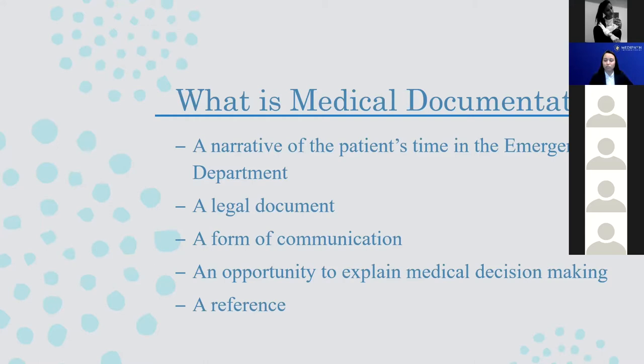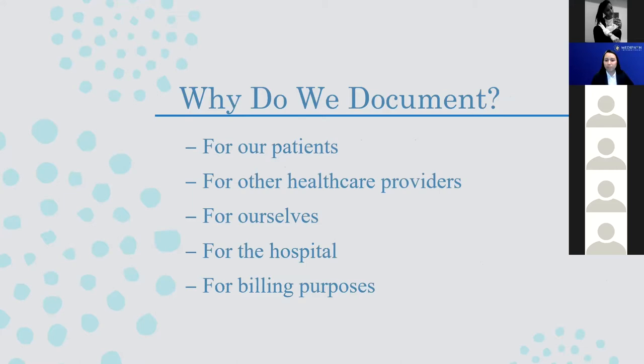So why do we document exactly? First and foremost, we document for the sake of our patients. Documentation holds the ED team accountable for giving quality care. The patient is also able to access these records for either their own use or the use of their providers at home. Ultimately, everything that we document is for the patient's good.